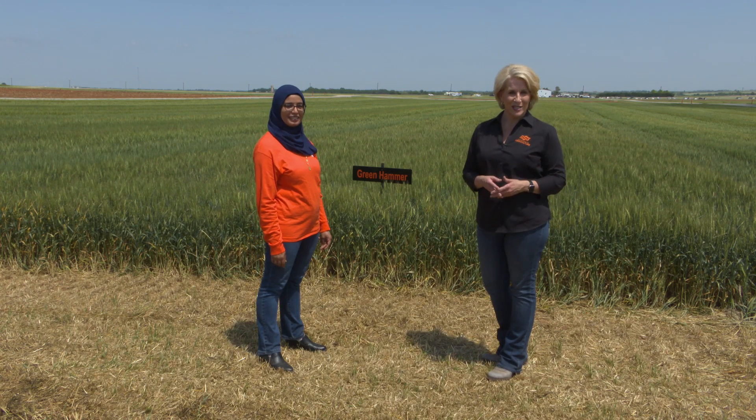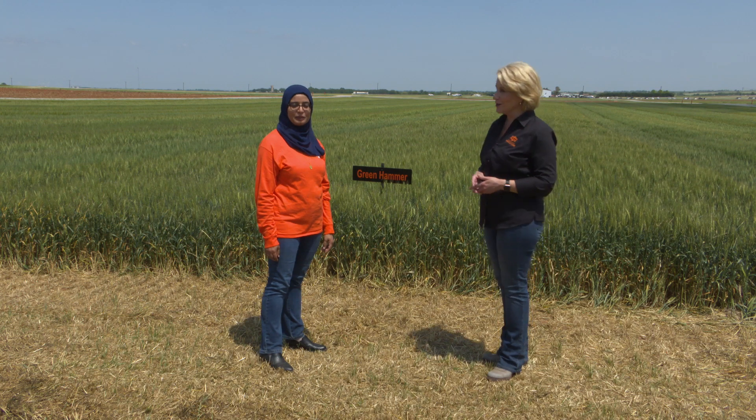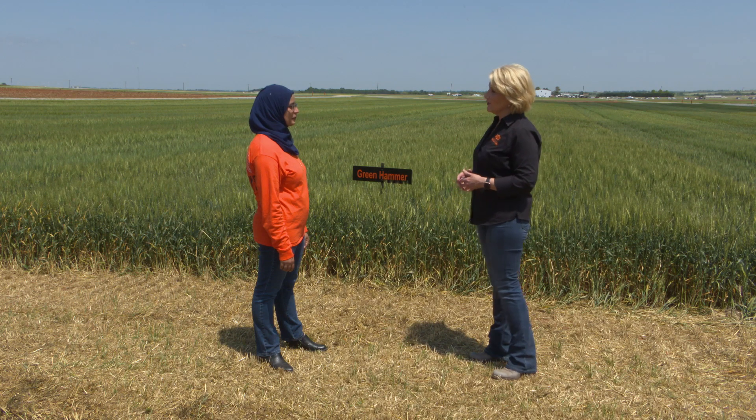We're joined now at the Lahoma Field Day by Dr. Miriam Awoon, our Extension Wheat Pathologist. Miriam, give us an idea of some of the updates that you've been talking about at the Field Day.